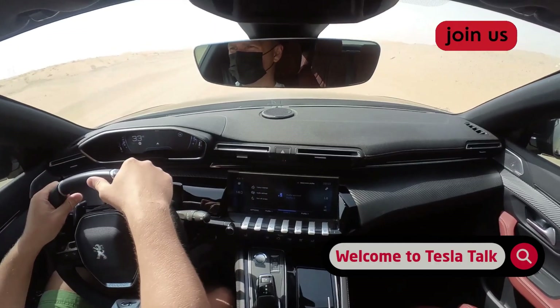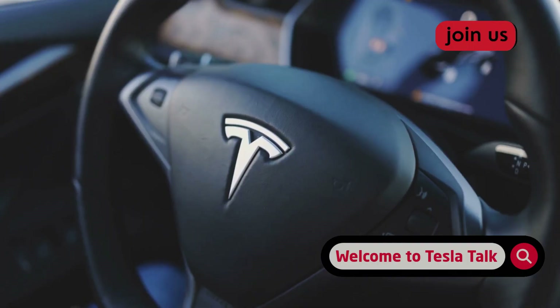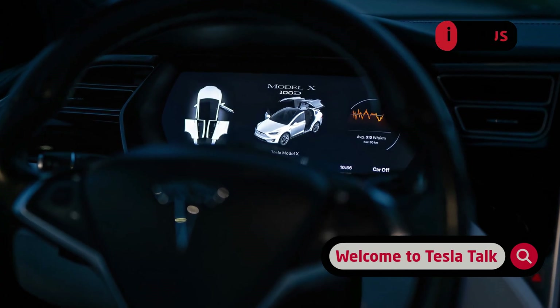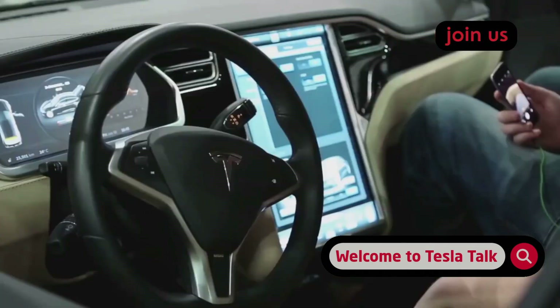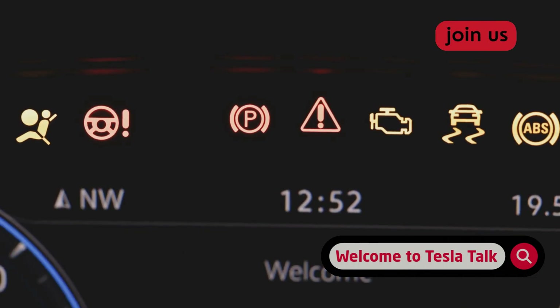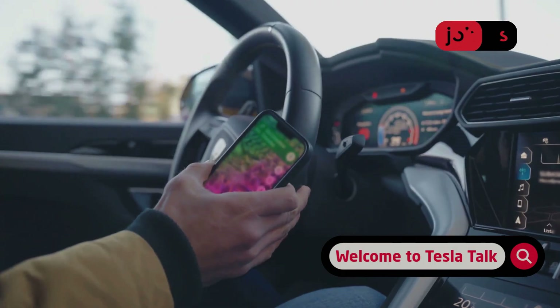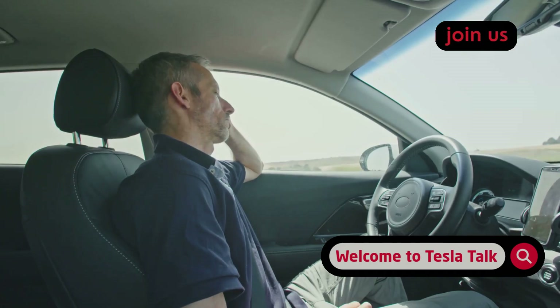So what exactly is a strikeout in the Tesla universe? Think of it like a penalty system in a video game. When you're using FSD beta, your car's internal camera watches you — it's mounted above the rearview mirror — checking that your eyes are on the road and that you're ready to take over at a moment's notice. If the system detects distraction, it warns you: looking at your phone for too long, staring out the side window, or eyes closed.